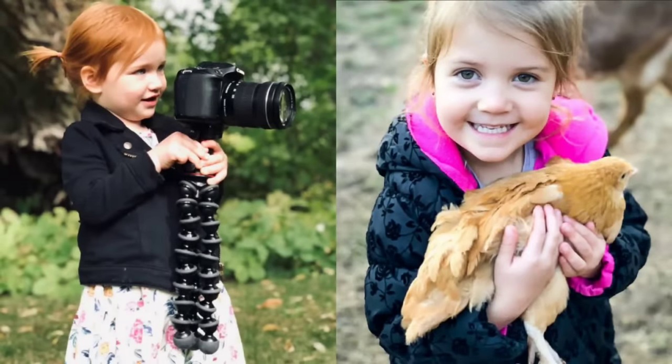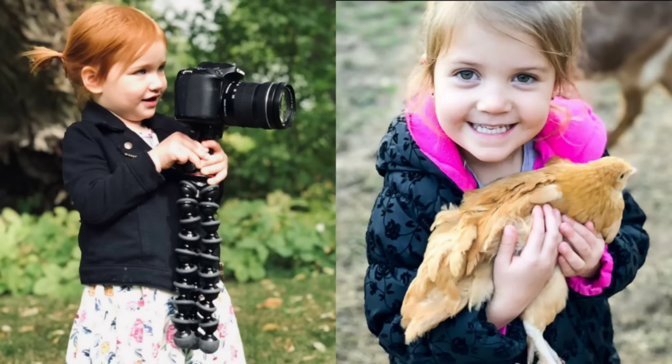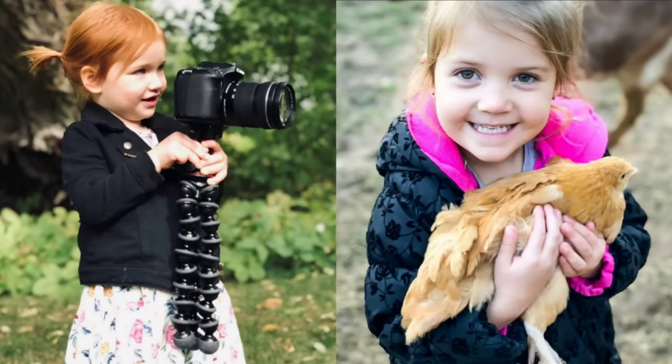Wow, Adley's a professional photographer it looks like, and the camera matches perfectly with the black jacket she's wearing over her white dress. Look at Stella giving a big hug to that chicken — it looks like they've made quite good friends with each other. Stella's also wearing a winter jacket that has pink on the inside and navy on the outside.